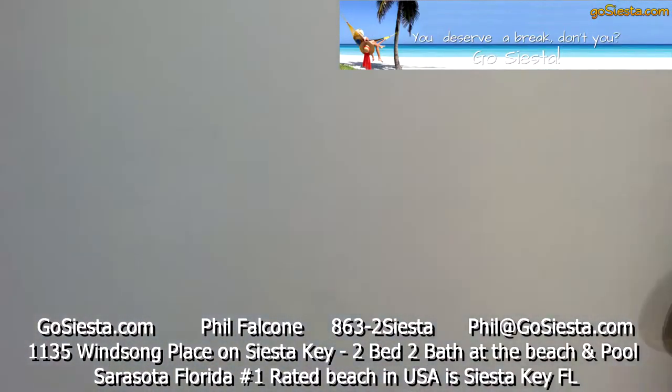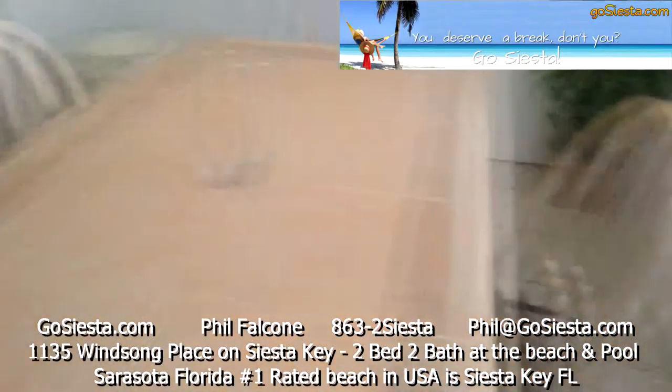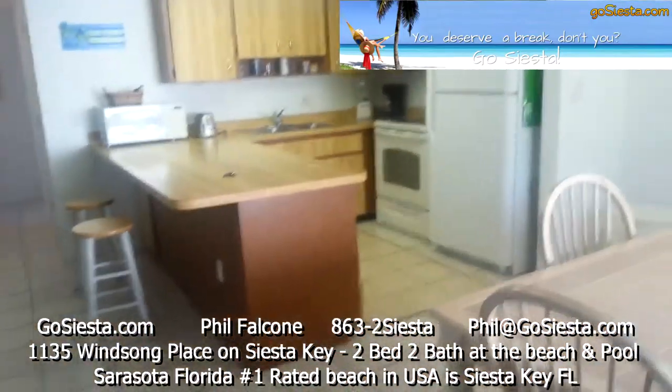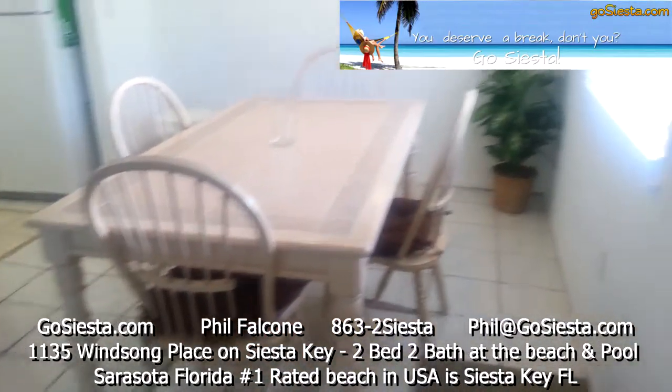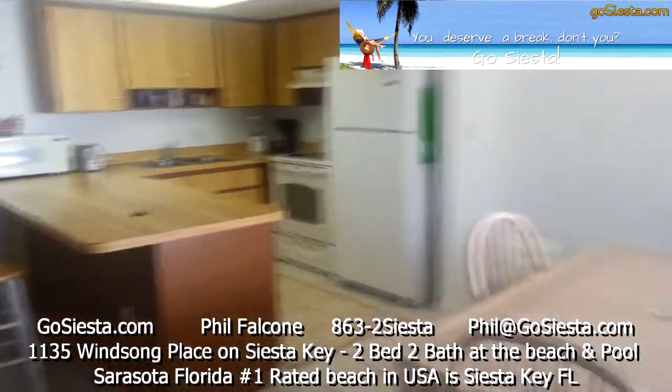This is a huge two-bedroom, two-bath unit. One of the things that's very unusual about this property — vacation rentals are usually very small, but these properties are nowhere near small. You've got yourself a full dining area with plenty of space.